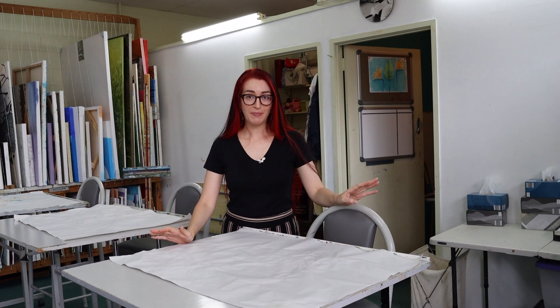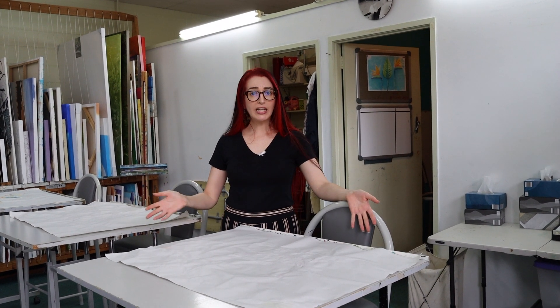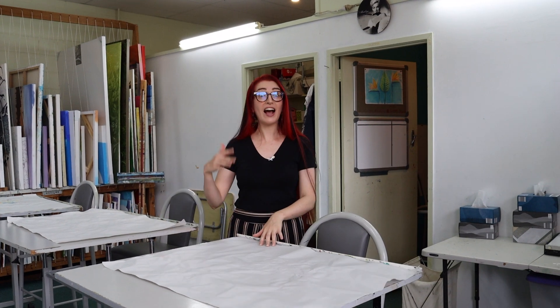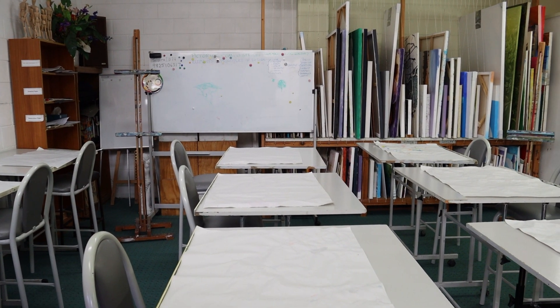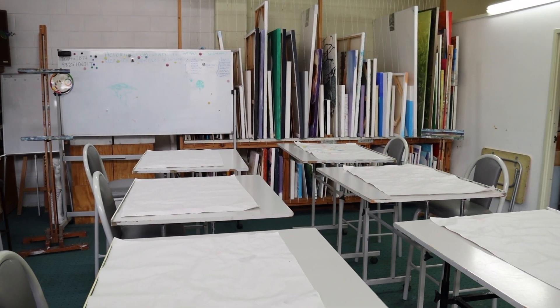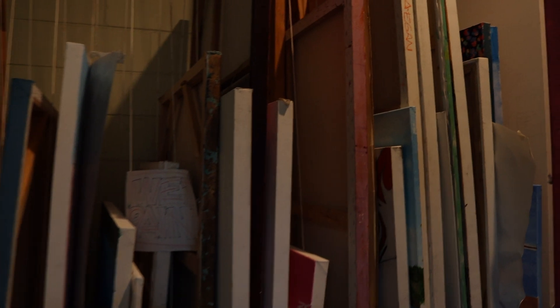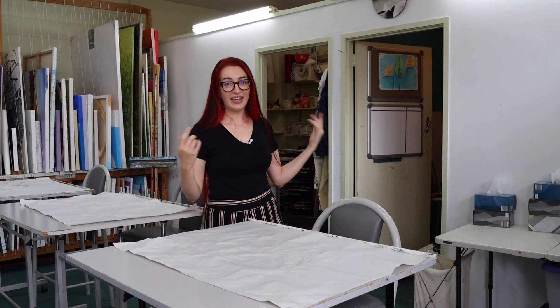This is our workshop space and we can fit 10 students in here comfortably. Right now we're all set up for our kids that are going to be in here in the afternoon, and our adult students get to keep all of their canvases in here too. We've got canvases on the wall, and then there's another space over there that's full of canvases from all of our adult students, plus a resource room for the kids.